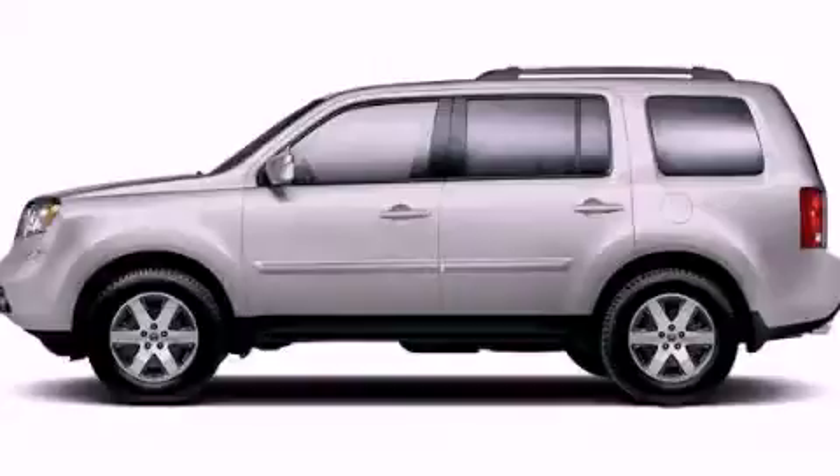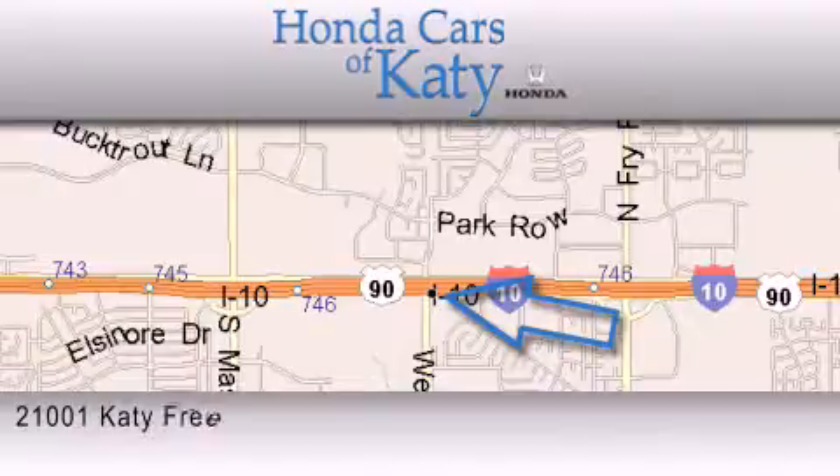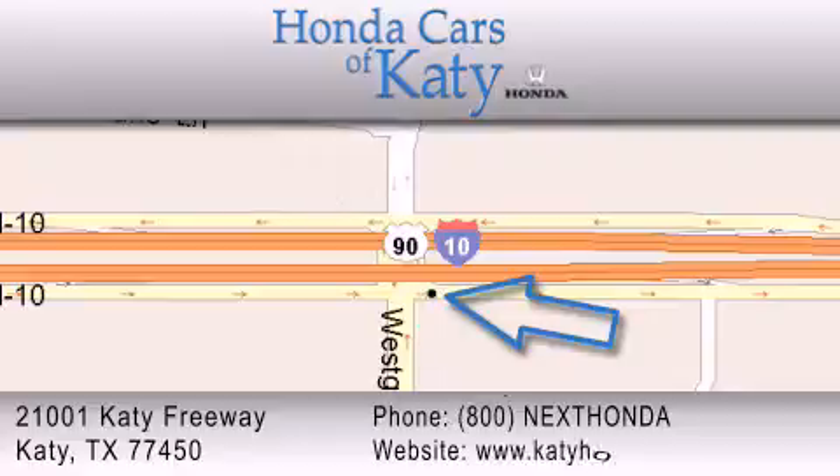This vehicle is sure to sell fast. Call and arrange your test drive today. Honda Cars of Katy is located at 2101 Katy Freeway in Katy. Our goal is to exceed all of your expectations to ensure that you'll return for future visits.